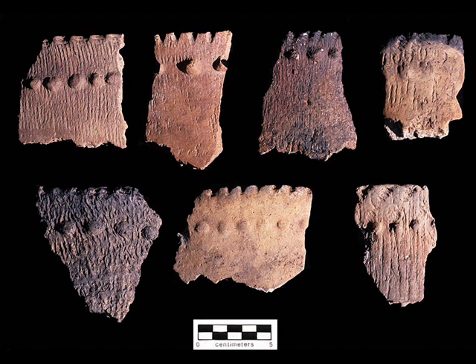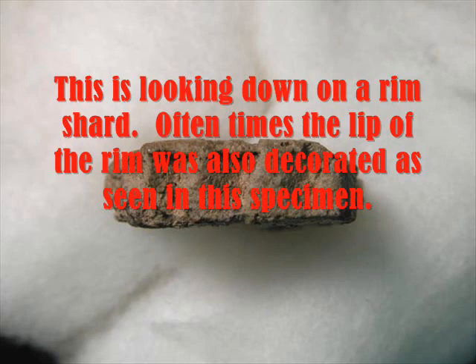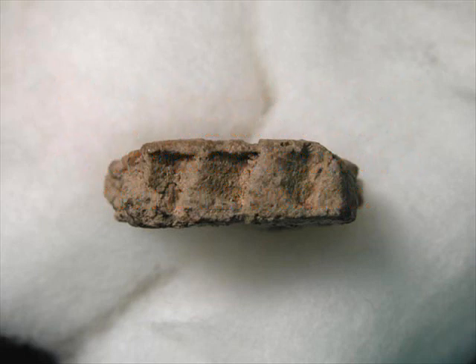Pottery production was important to the lives of these people and encompassed a variety of occupations. Oftentimes, when looking at a piece of prehistoric pottery — a shard — the story of how it came to be does not come readily to mind, but there is a lot behind it. The process begins with finding an outcropping where raw clay can be obtained.